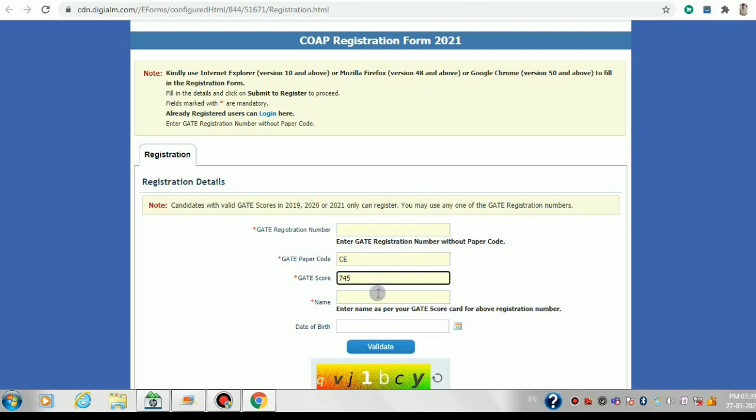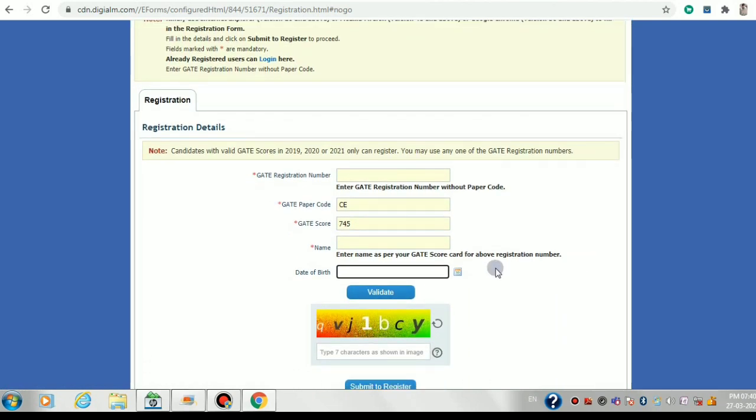Write your name exactly as displayed on the GATE scorecard. Choose your date of birth through the calendar provided. Fill in the captcha at the bottom and click the validate option. After clicking validate, you'll be directed to a page where you enter your email address twice and your phone number, then click submit.